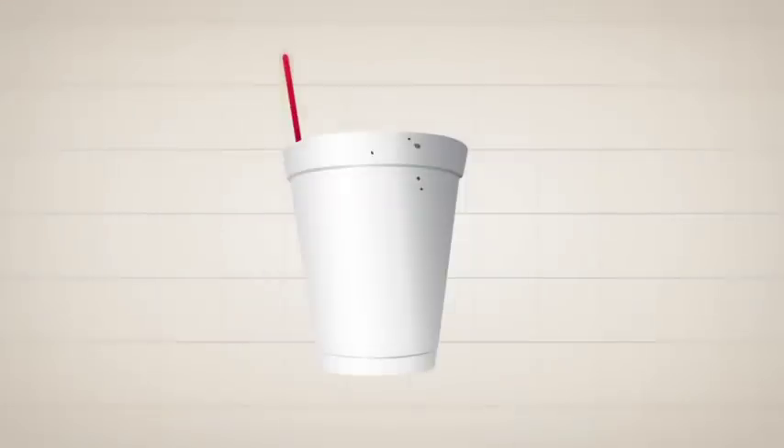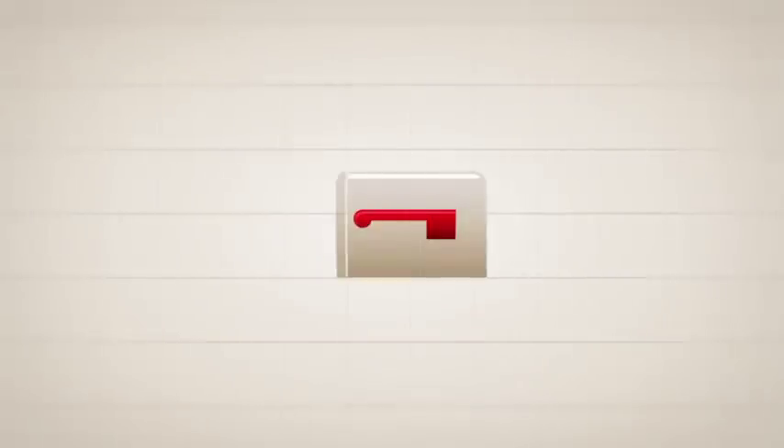What's that you say? The coffee situation at your workplace leaves something to be desired? Well, that's where Espresse Ship comes in.